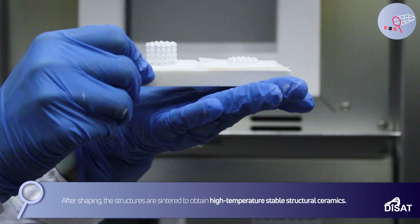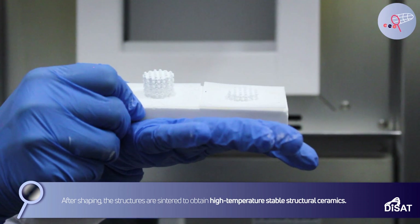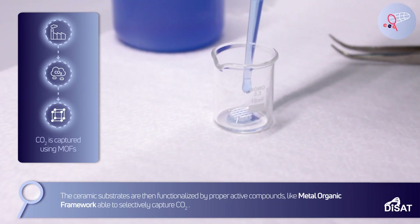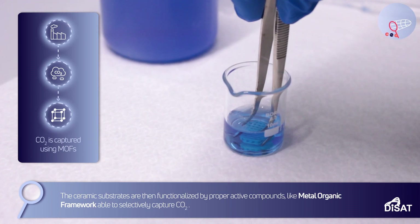After shaping, the structures are sintered to obtain high-temperature stable structural ceramics. The ceramic substrates are then functionalized by proper active compounds, like metal-organic framework, able to selectively capture CO2.